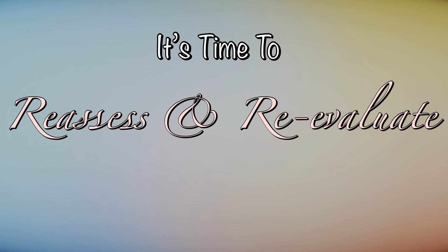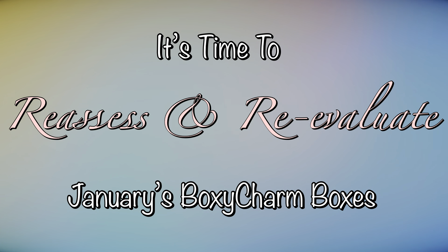Hello everyone, welcome back to my channel. My name is Cheryl and next to me is Miss Ari. Say hi Ari. Hello guys. And in today's video, Ari and I are going to reassess and re-evaluate all the items that we got in January's BoxyCharm unboxing of the base and premium box. So if you want a more in-depth review of everything that we got last month, stick around and definitely keep on watching.